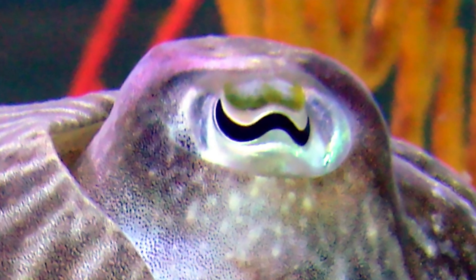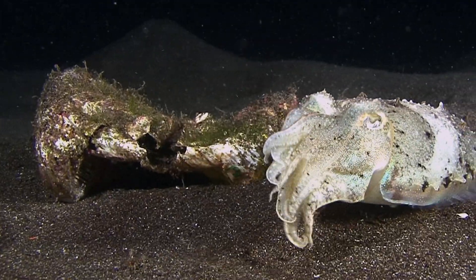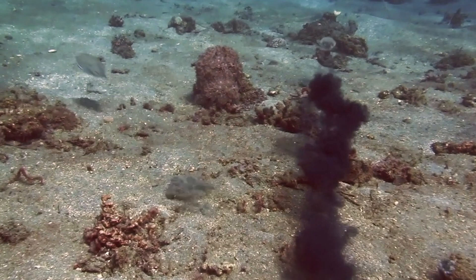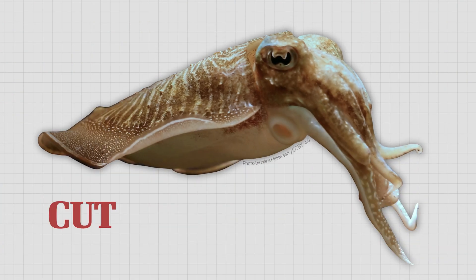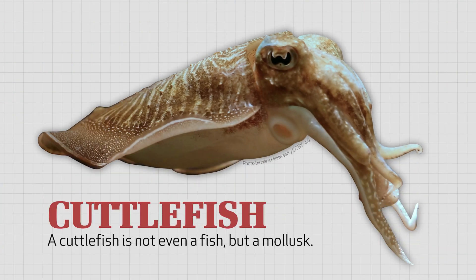Its eyes are like something from a Batman movie. Its feeding tentacles shoot out of its mouth like birthday party blowers. Its blood is bluish green and its ink is black. Scientists believe that these amazing animals have a complicated system of communicating with each other, including the use of dozens of different body patterns. Making the cuttlefish even stranger is the fact that it's not even a fish, but a mollusk.